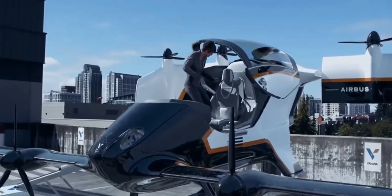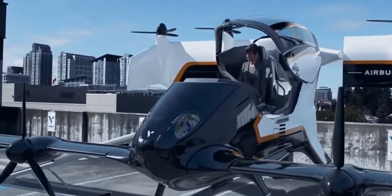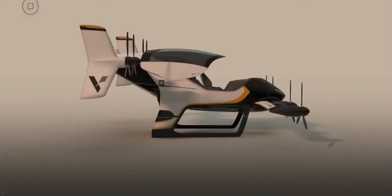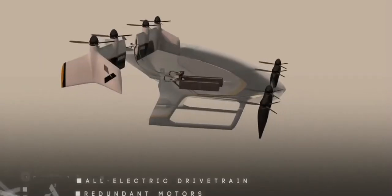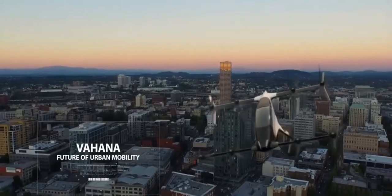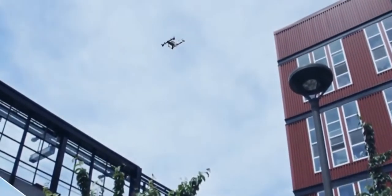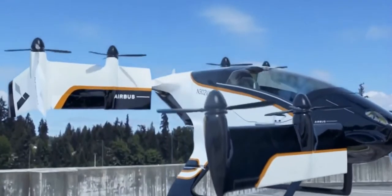It is envisioned as a cost-comparable replacement for short-range urban transportation, like cars or trains. With 8 propellers, 6-horsepower motor output, and 725 kg maximum gross takeoff weight, the aircraft will be able to travel at a speed of 175 km per hour. The current model can carry one passenger, but by 2020, there will also be a two-passenger model.